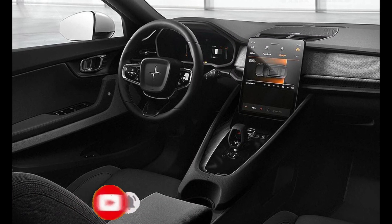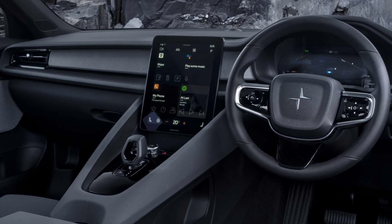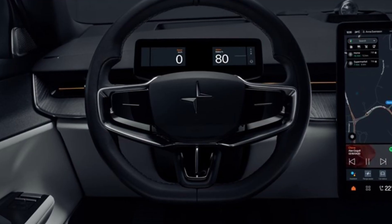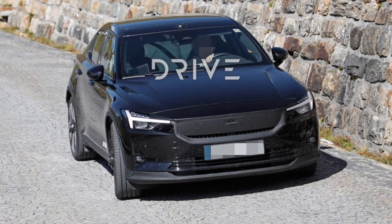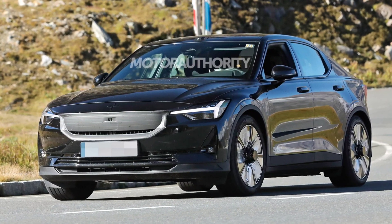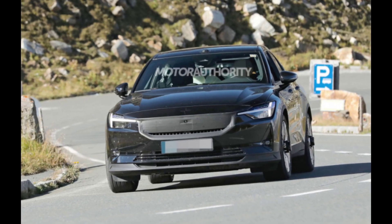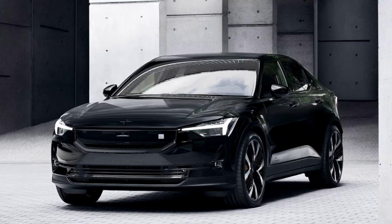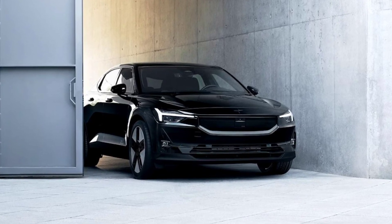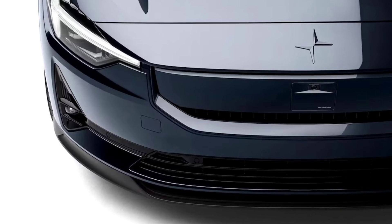The dual motor all-wheel drive 2 leaps from 467 lb-ft of torque up to 546 lb-ft. For efficiency, the dual motor 2 can now disengage its front motor in certain scenarios. With the optional performance pack — which includes Brembo brakes, Öhlins dampers, and 20-inch forged alloy wheels — the 2024 Polestar 2 is available with 455 total horsepower. The pack saves 0.2 seconds to 60 mph, bringing it to 4.1 seconds.